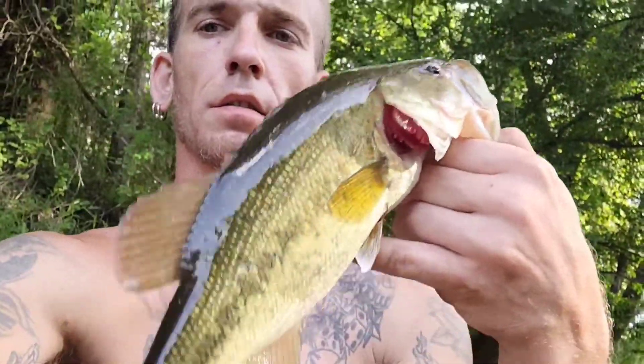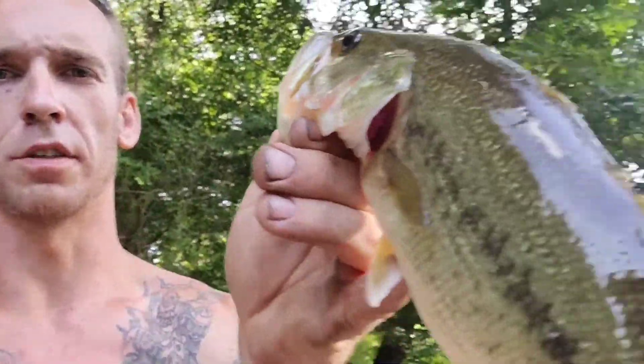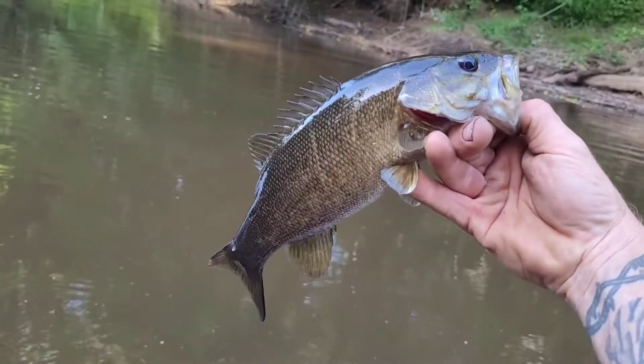Don't try this at home. She got a pretty little bass, man — I love it! I love these little jigs. They're for crappie, but I catch a lot of largemouth and smallmouth bass on them.